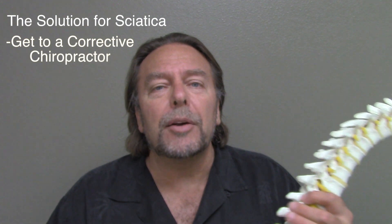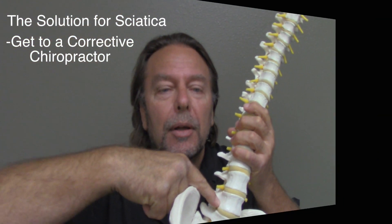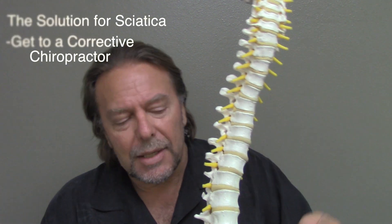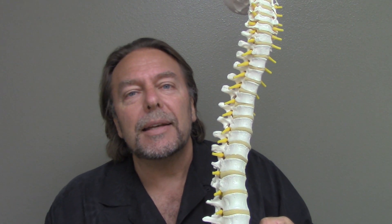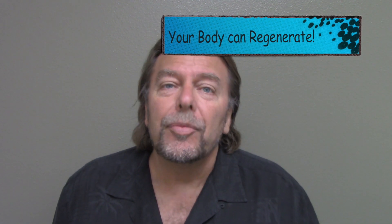So this is what you do for a sciatic problem. First, get to a corrective chiropractor that finds out what caused the disc to go out. Reposition the disc, get the nutrients going to that disc, and watch it regenerate. Fix the cause, realize that your body can heal and regenerate. Don't make sciatica a big deal — it's a pinched nerve.